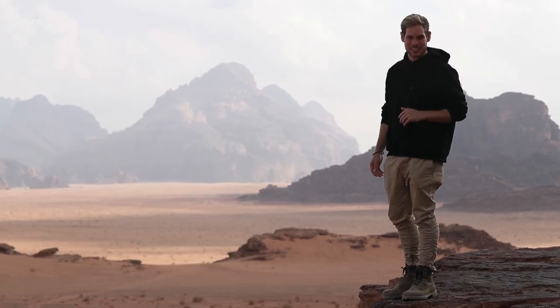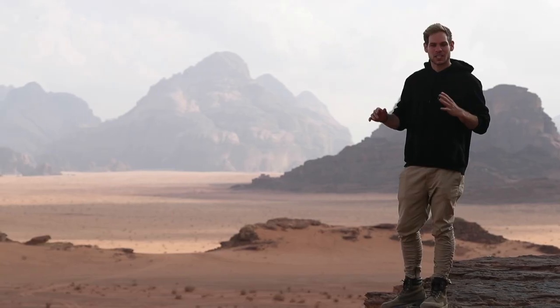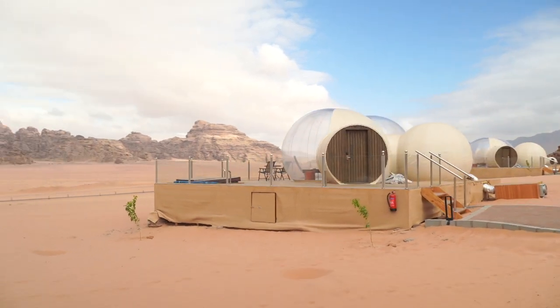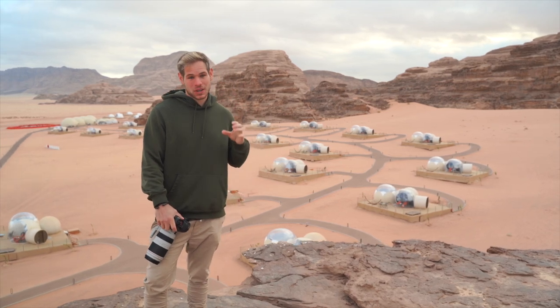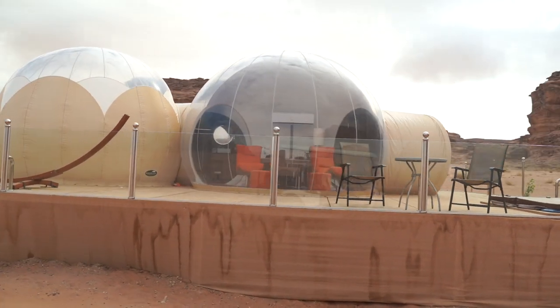The most recent filming here being Aladdin. What's nice about Wadi Rum is that they limit the amount of campsites allowed — no five-star hotels can go up, only campsites, limited to about 20 per area. This is definitely a unique experience. I know I've been staying at cheaper Airbnbs, $20 Airbnbs, so that I could afford this one night here.